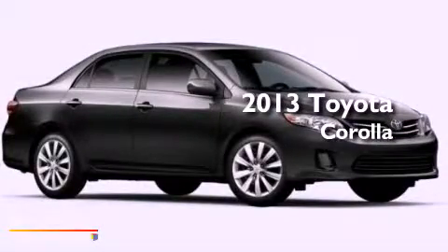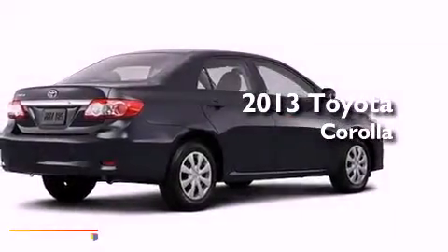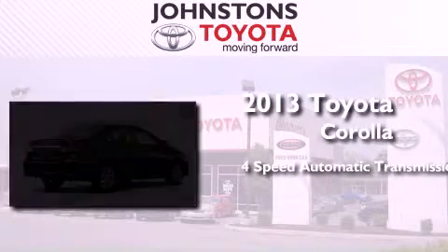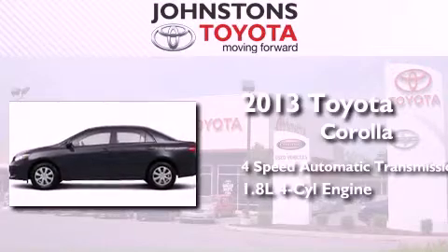This is a brand new 2013 Toyota Corolla. This four-door sedan has a four-speed automatic transmission and an in-line four-cylinder engine.